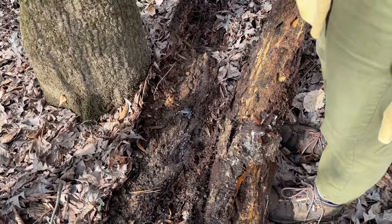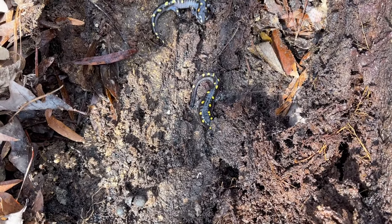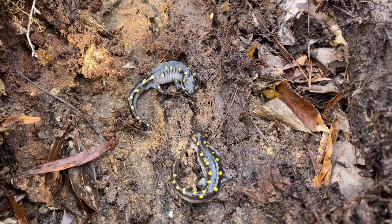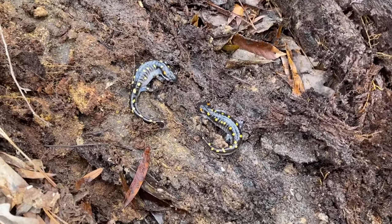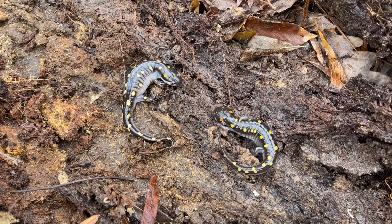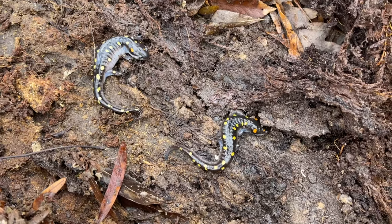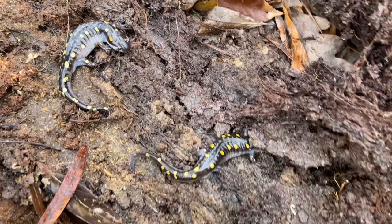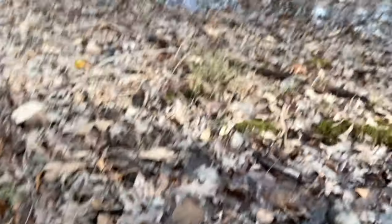Look at that — a nice spotted double flip, two males by the looks of it. This has been a very productive day for ambystomids — we've seen a lot of spotted and a lot of marbled. But no mud salamanders, and that was the big thing I was hoping to see today, even though this habitat looks really good for them.